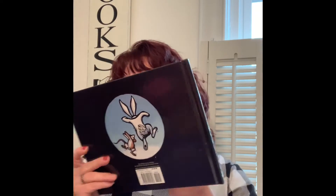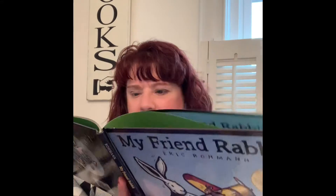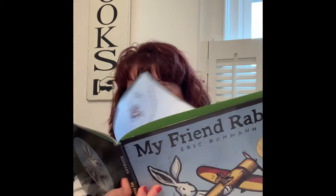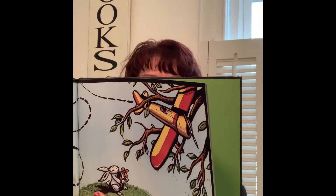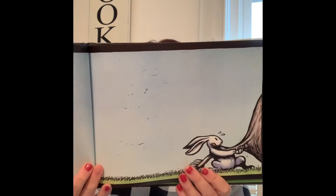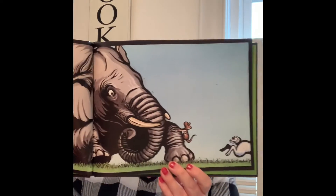It's called Calm: The Very Hungry Caterpillar Calm. Now on to the Caldecotts. The first one I have is My Friend Rabbit by Eric Rohmann. This is a very short and sweet, kind of funny picture book about rabbit and his friend mouse and how they have an airplane that they're flying and a dilemma they come across when it ends up in the tree, and how rabbit has an idea of what he's going to do to get that airplane out.